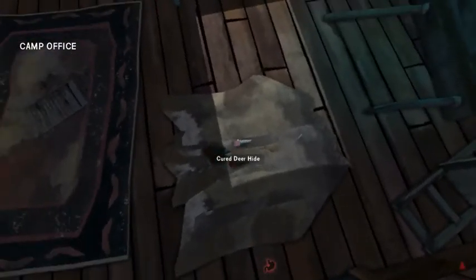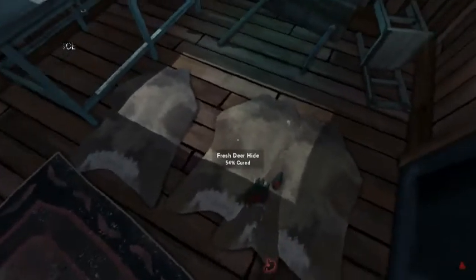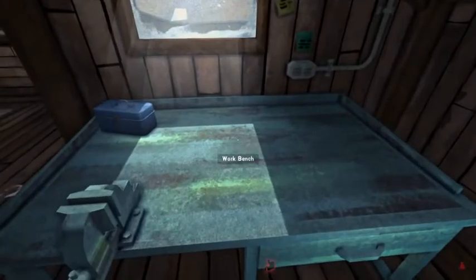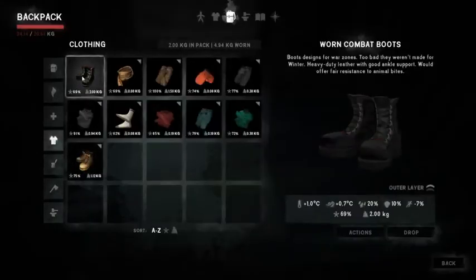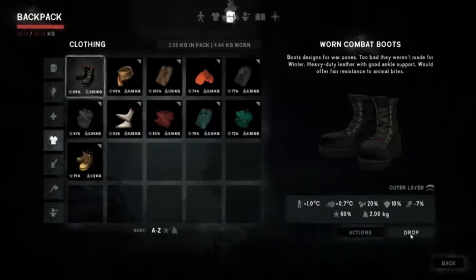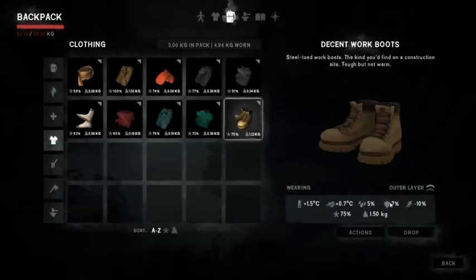There it is, right there — could end up being useful. Now I've got enough to make boots, but I really don't want to. Well, kind of want to, but — ten percent protection versus seven percent protection. These things go up to two degrees when they're perfect. He's thirsty. You've got a can of soda and a chocolate bar — you have junk food, that is so neat.